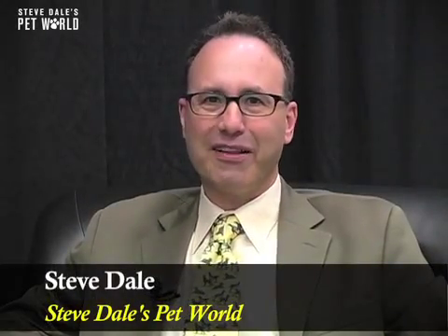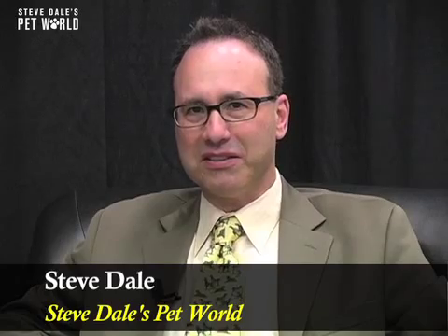I'm Steve Dale for the American College of Veterinary Internal Medicine. Dr. Al Legendre, an internal medicine specialist at the University of Tennessee College of Veterinary Medicine, you are working on something that many have worked on for many years: feline infectious peritonitis, known as FIP in cats. It's complicated, but tell us what FIP is and why it's so bad.